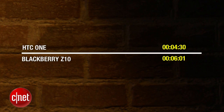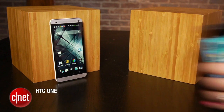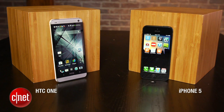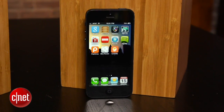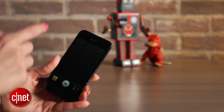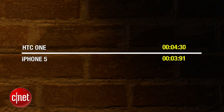It's time to put the HTC One against the crowd favorite, the iPhone 5. Its 8-megapixel camera is also known for being fast. The iPhone has a similar method to the HTC One — just wake it up, slide the camera icon, and tap that on-screen shutter button. This was real close. The iPhone 5 ended up being just slightly faster, coming in at just under 4 seconds.